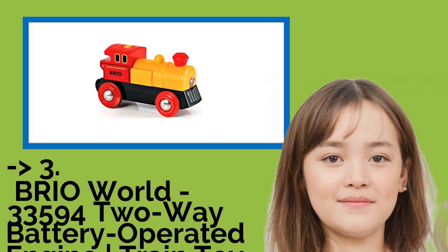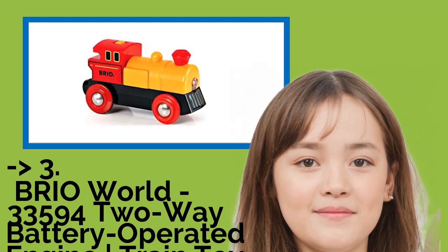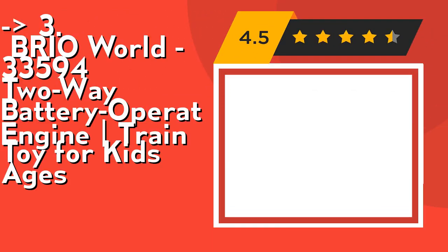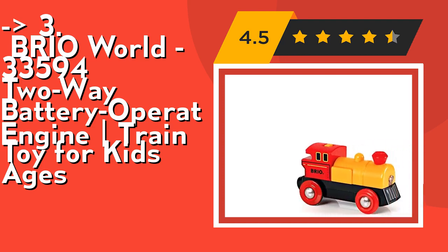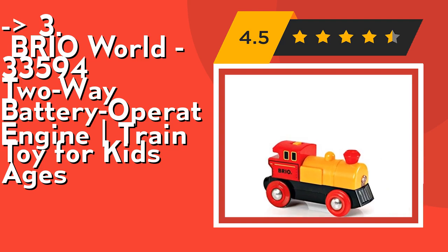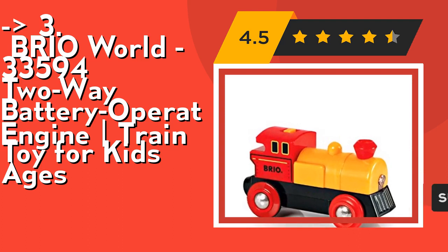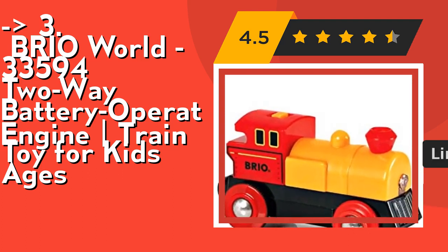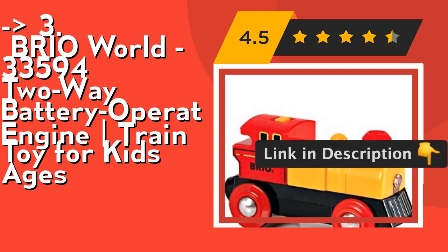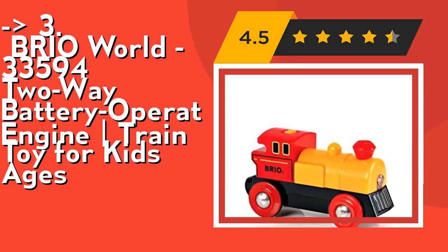If you want a cost-efficient option, the Brio World 33594 Two-Way Battery Operated Engine Train Toy is for you. Start your budding train engineer off on the right track or expand your collection with this two-way battery operated engine — the perfect gift for the creative toddler, designed for ages 3 and up. Playing with train sets helps children understand and learn about their environment in a fun way. Check out the link in the description to buy this product from Amazon.